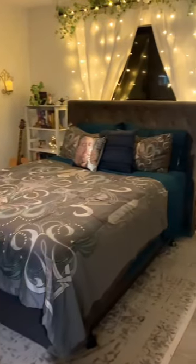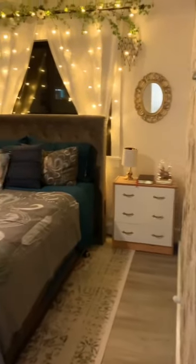I promised a room tour of Millie's Pinterest-inspired bedroom when we finished, so here we go. I love the atmosphere of her bedroom right when you walk in — it's warm and inviting, but still magical.